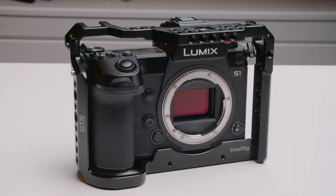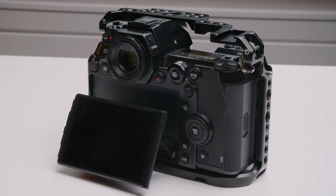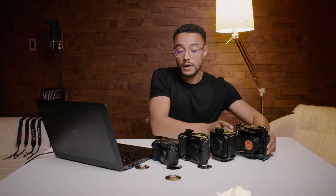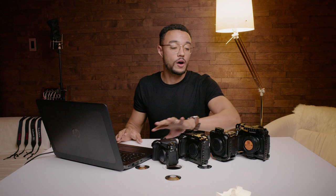And of course the Lumix S1, which is a full-frame camera released by Panasonic in 2017 or 2018. I got this camera a year and a half ago and I must say that I'm in love with it. The color and the look, the full-frame look it gives, is absolutely astonishing. But all in all, all these cameras have their pros and cons. So let's jump right into this comparison.